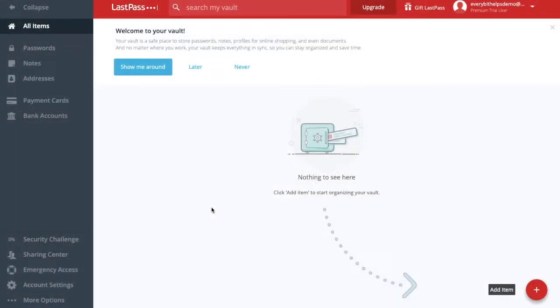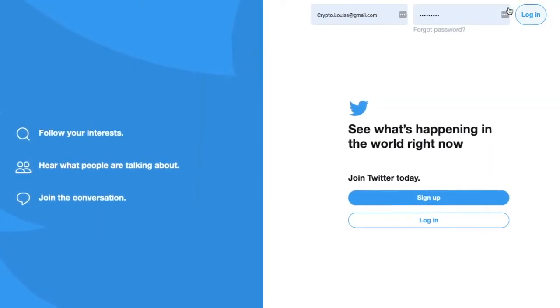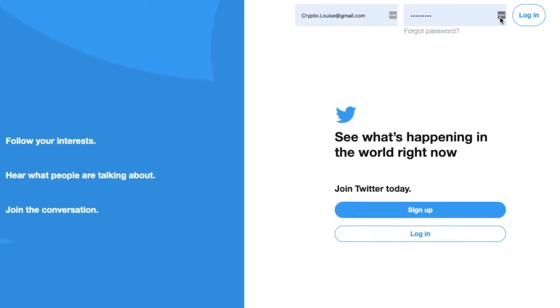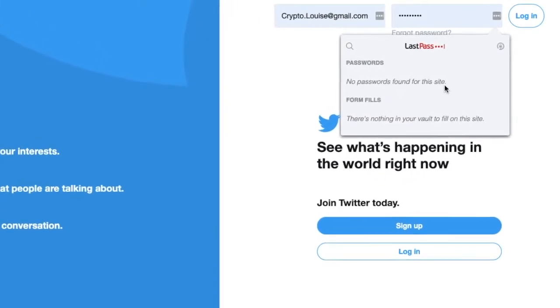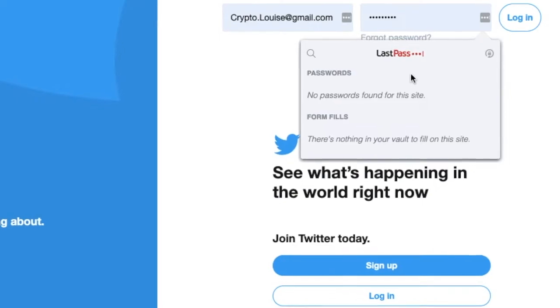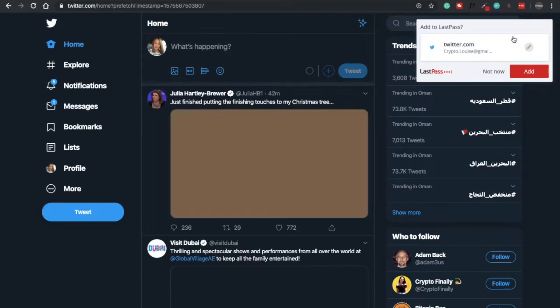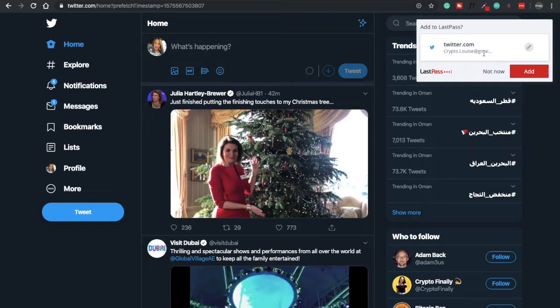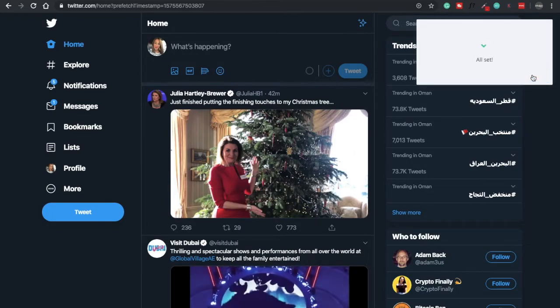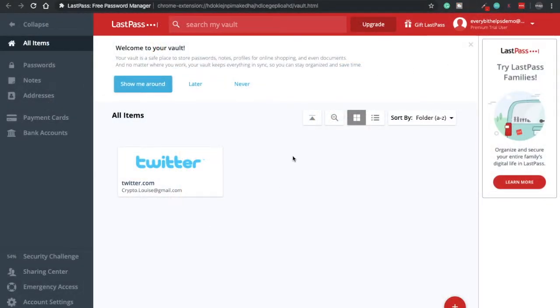To start adding in your passwords, navigate to the site you want to add. In this example I'm going to use Twitter. You can see the LastPass icon appearing within the password field. At the moment it doesn't know what to do because I haven't saved my password there yet. So I'm simply going to log into my site. It's now asking whether I'd like to add this account into LastPass — I'll click on to add. It states that it's all set. Heading over to our vault, we can now see that Twitter is appearing within All Items and also under passwords.